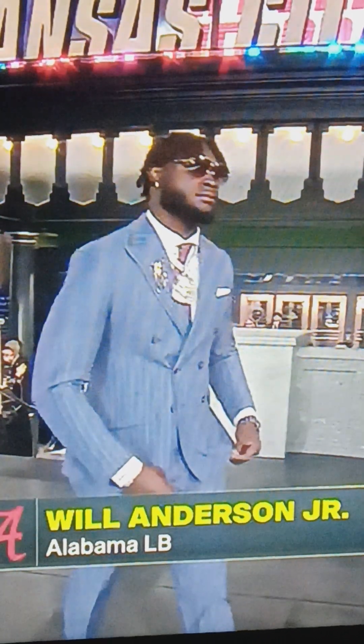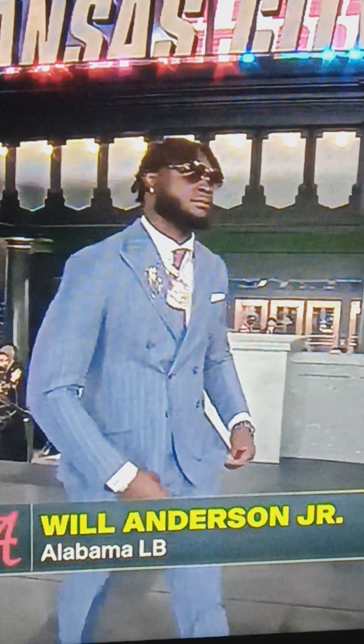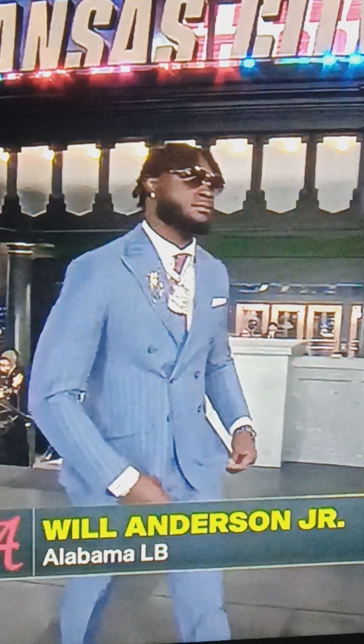Got Will Anderson Jr. next with the faded pinstripe, going with the blue suit, with the big Hollywood glasses, the chain — you can see the chain swinging a little bit. I think that's a pin. Let me give this a 9 out of 10. I like the traditional look.